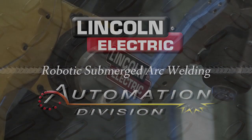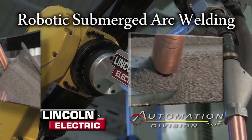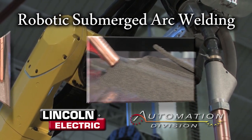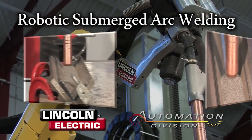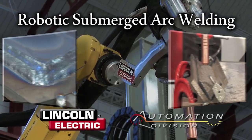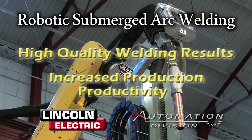Lincoln Electric Automation introduces the latest in robotic submerged arc technology. The combination of Lincoln Automation's welding expertise and our industry-leading robotic welding integration systems provides customers with high-quality welding results along with increased production productivity.